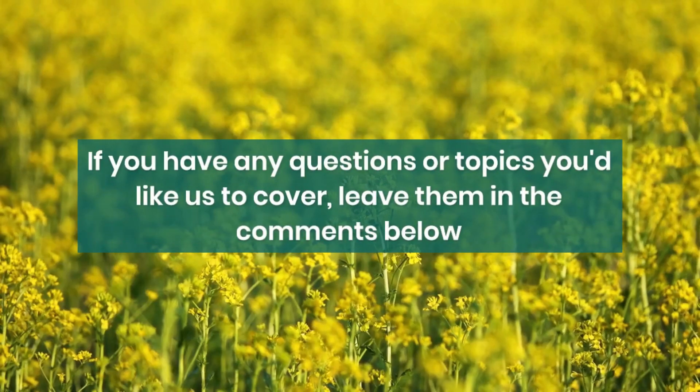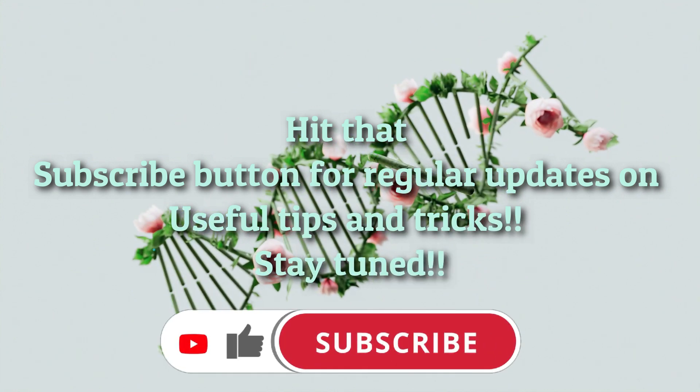If you have any questions or topics you'd like us to cover, leave them in the comments below. Thanks for tuning in, and we'll see you next time.